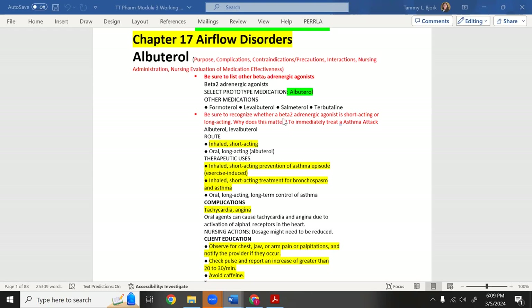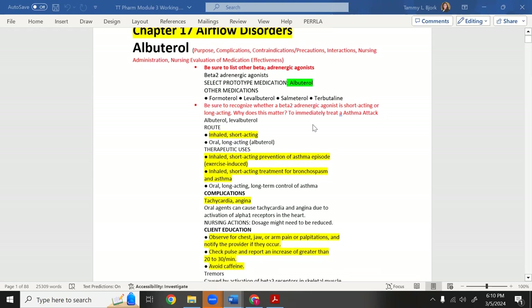Beta-2 adrenergic agonist translates to: lungs, sympathetic helper. It's going to send your lungs to the sympathetic nervous system very quickly, because albuterol is short-acting — its response time is very fast.